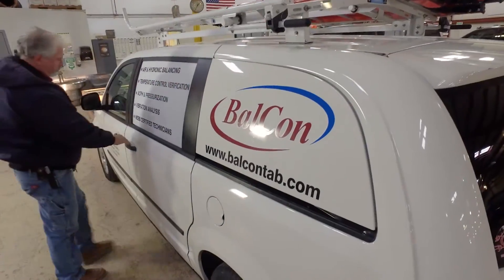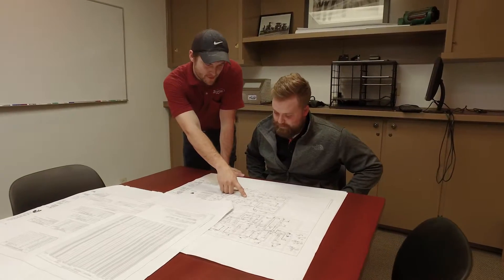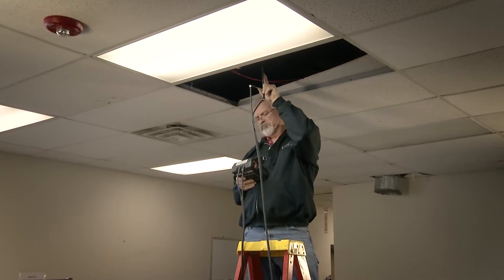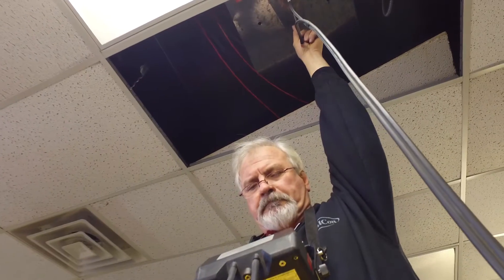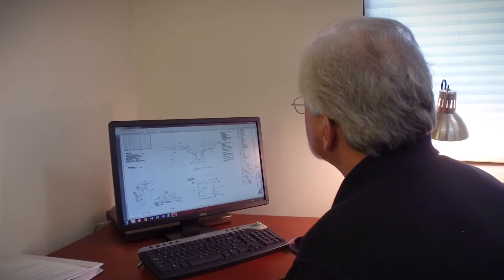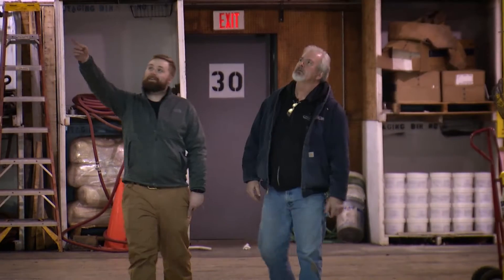What sets Balcon apart when it comes to balancing air and water systems is what sets us apart in every other part of our business. Our people have more knowledge and experience than the competition. Balcon starts by first analyzing the entire system to ensure it's based on sound engineering. Using our vast experience in structures of every description, our pros can tell if there's a system-wide problem and recommend the most cost-effective solutions.